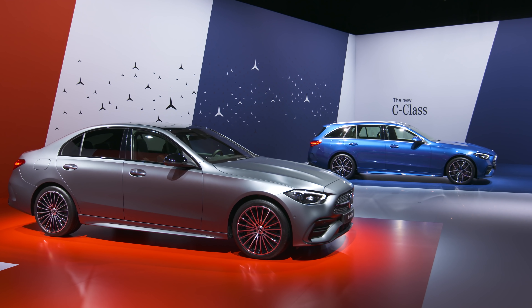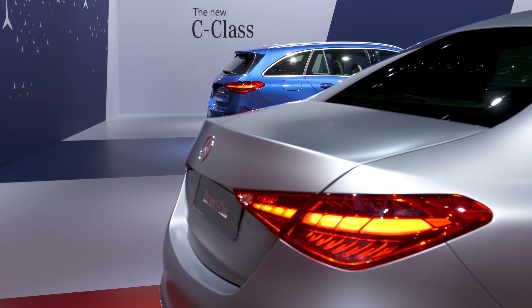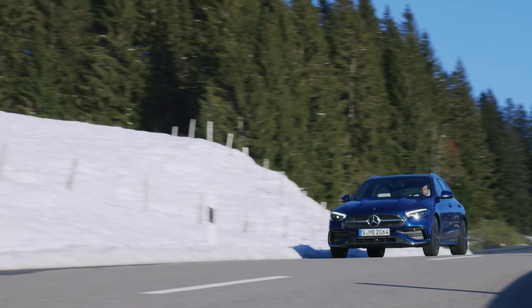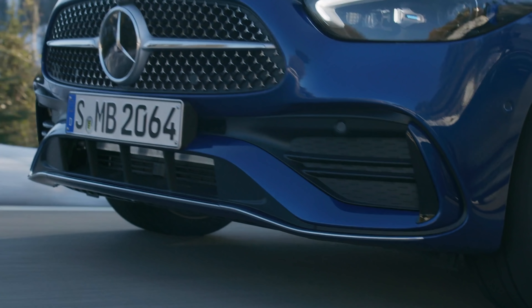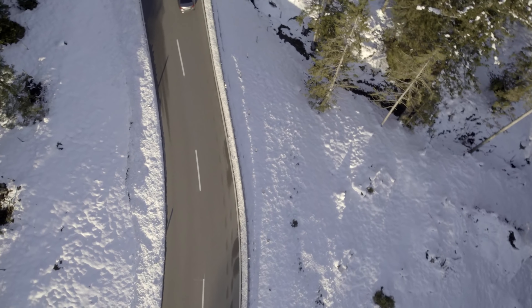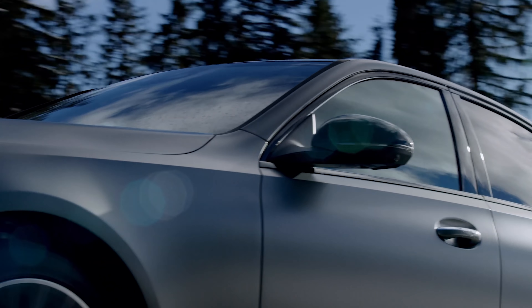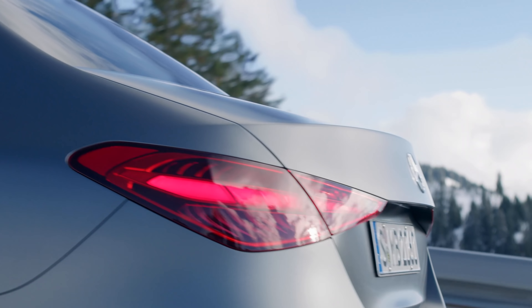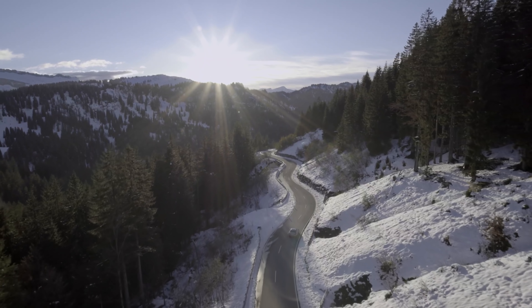If you do a lot of long journeys, you'll probably want a diesel. There are three models to choose from, all with 2-litre engines. There's the 163-horsepower C200D doing 0-60 in 7.7 seconds, and a 200-horsepower C220D doing it in 7.3 seconds. The quickest diesel is the C300D with 265 horsepower, doing 0-60 in 5.7 seconds. If you need more traction, four-wheel drive is available on the C200, C300, and C220D models.